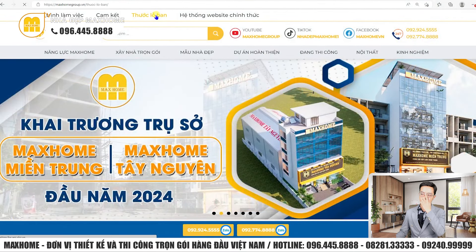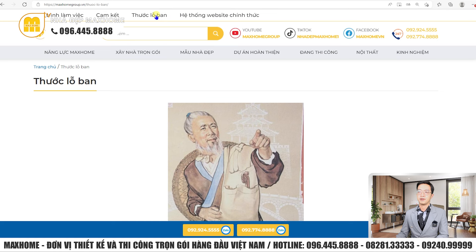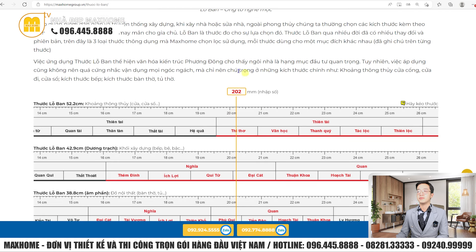Ngoài ra, quý vị hãy truy cập vào thước lỗ ban online để tham khảo. Thước lỗ ban là công cụ giúp chúng ta đo được những cung tốt hay cung xấu dựa theo thước cửa. Cung tốt sẽ là màu đỏ và cung xấu sẽ là màu đen. Ví dụ: thước lỗ ban 5,2cm là khoảng thông thủy cửa sổ; 42,9cm dương trạch là khối xây dựng bếp; 38,8cm là âm phần đồ nội thất, bàn thờ, tủ v.v.